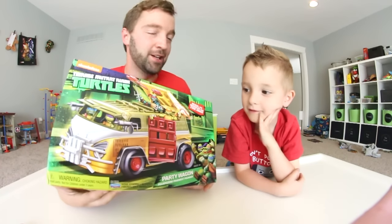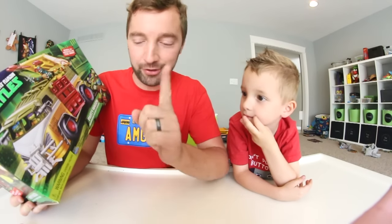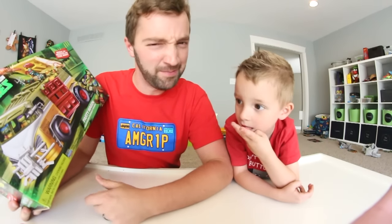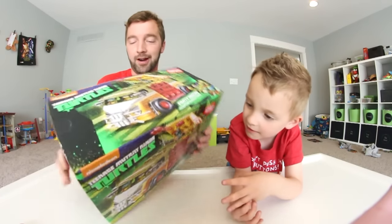Look guys, he's in front of the box. It has a really cool drawing of the Ninja Turtles using the Turtle Van in action. It's funny because now they call it the Party Wagon — technically it's called the Party Wagon. To me it's the Turtle Van. What do you call it? Turtle Van. That's a good choice.